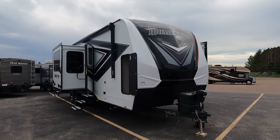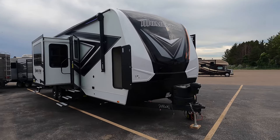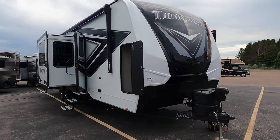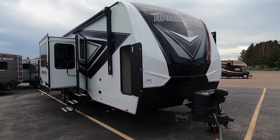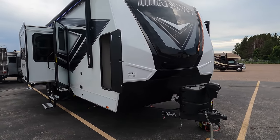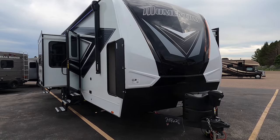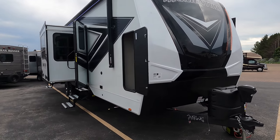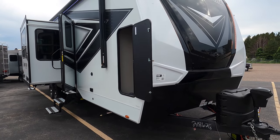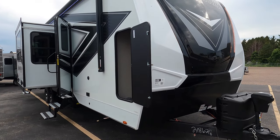It's a brand new 2023, just got here. This bumper pull has a closed-off garage, something you don't see a lot. So if it's something you're interested in, let me throw my number out there early so you can write it down, give me a call, text me if you have any questions. It's 218-740-4964. Shoot me a text, shoot me a call, let me help you out any way I can.